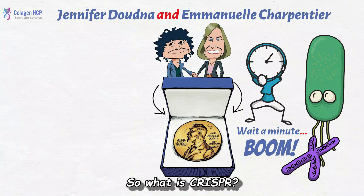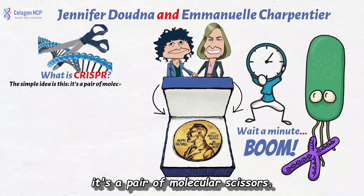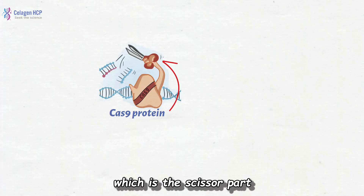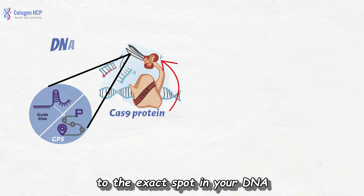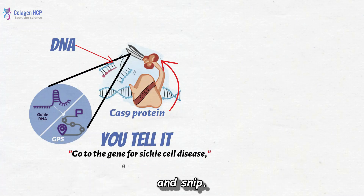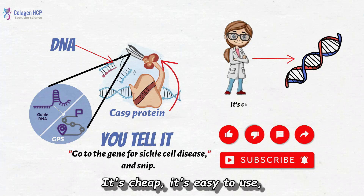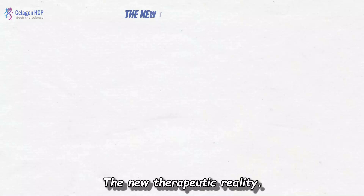So what is CRISPR? The simple idea is this: it's a pair of molecular scissors. What makes these scissors so magical? A GPS. You have the Cas9 protein, which is the scissor part, and a guide RNA, which is the GPS that takes the scissors to the exact spot in your DNA you want to cut. You tell it: go to the gene for sickle cell disease and snip. You can disable the gene, or better yet, replace the bad code with a good one. It's cheap, it's easy to use, and it's incredibly precise.